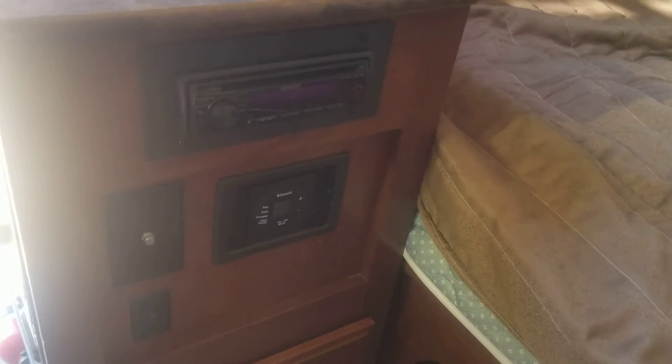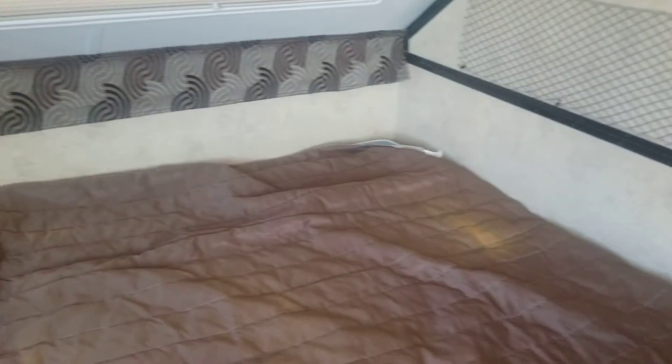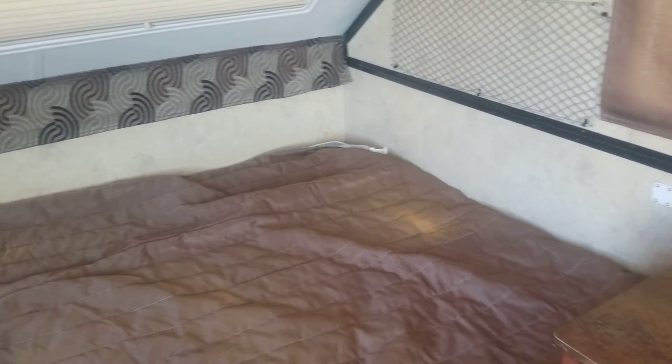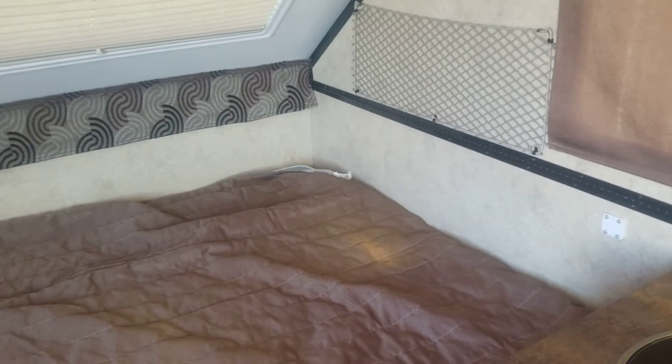Along with a stereo and TV hookup, and a couple more drawers. So once again, this is a 2014 Flagstaff 19QB High Wall. My name is Dan the RV Man, only at Fun and Sun RV in Coopersville. Give me a call — I'd love to get you into it. Thanks and have a good day!